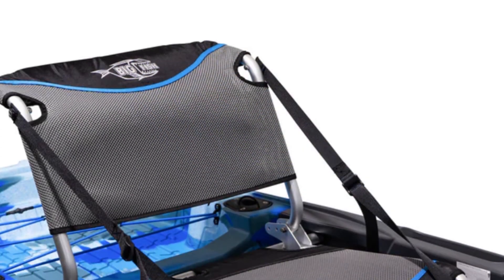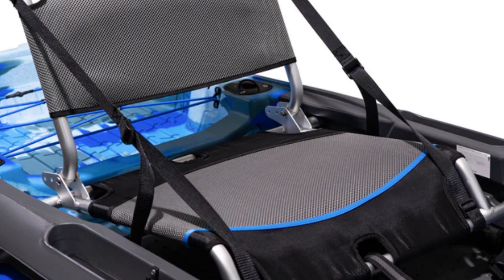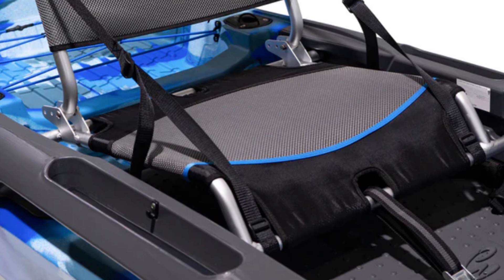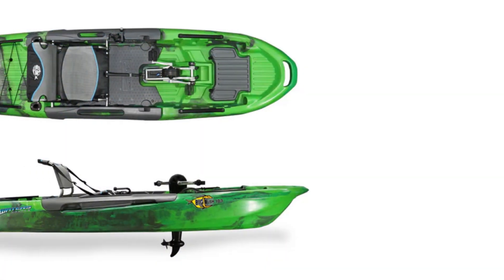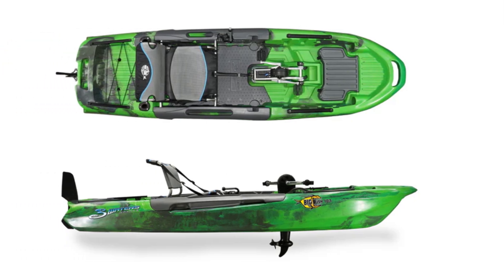Measuring just 10 feet 6 inches yet supporting up to 397 pounds, the Big Fish 103 is versatile enough to serve as a primary fishing vessel or a user-friendly recreational kayak, ideal for both serious anglers and families seeking a relaxing day on the water.